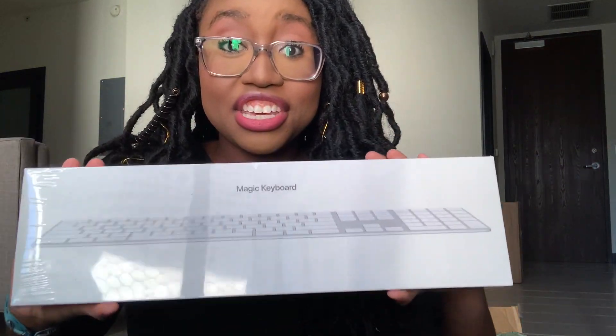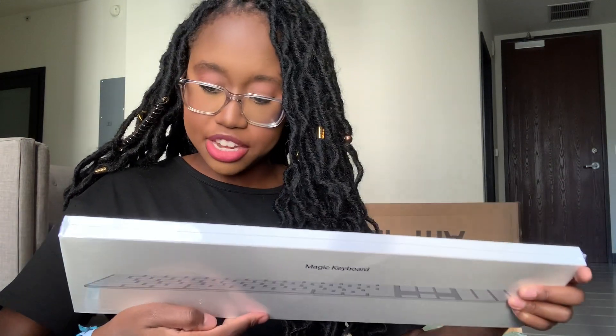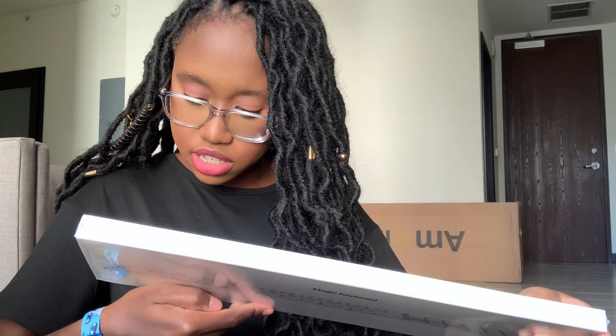Now the second box, which is bigger than the first. It's a whole Magic Keyboard! I believe all the tech and materials I'll be getting are from Apple. I imagine it is the latest one, like 2021 or 2022, but I can't tell for sure.